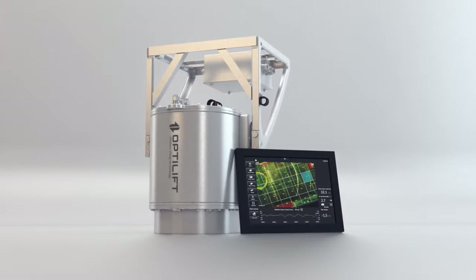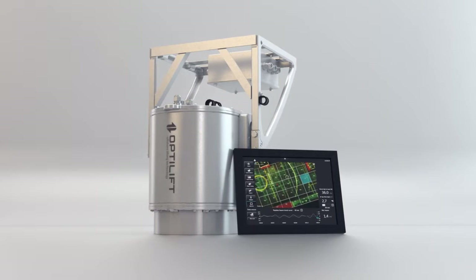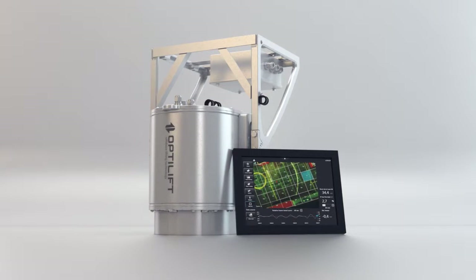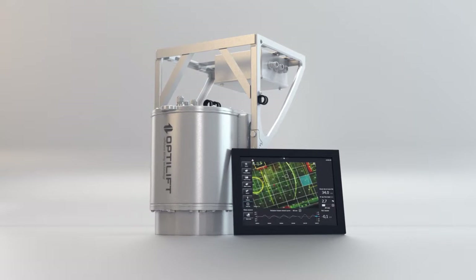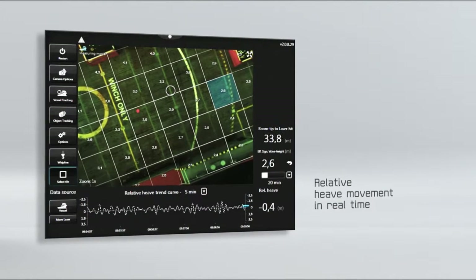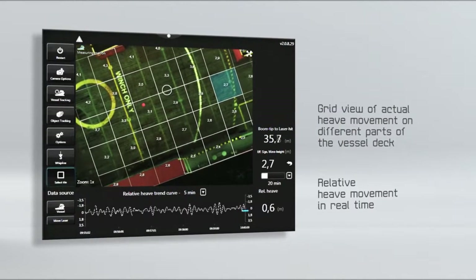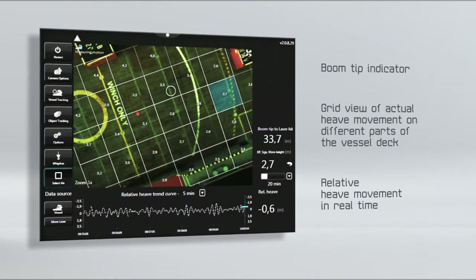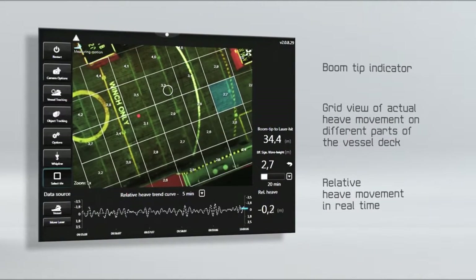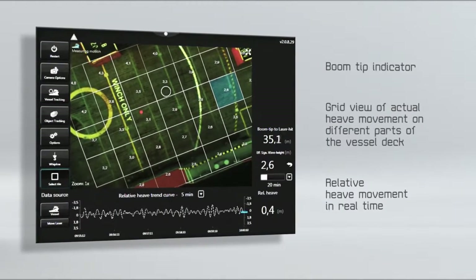OptiLift Motion Reporter is a system designed to take the guesswork out of the equation. By measuring relative heave movement in real time, crane operators are presented not only with more precise data but also a grid view of actual heave movement on different parts of the vessel deck. The boom tip indicator helps crane operators avoid lifting with an off-lead angle, ensuring safer and more effective blind lifts.